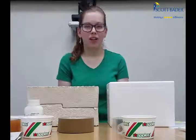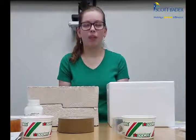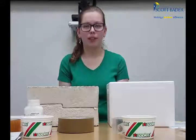Hi guys, Emily here. I wanted to talk to you today about some of the improvements we've made in our shipping department as we work towards becoming 100% sustainable.